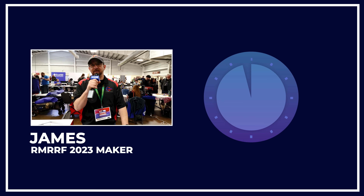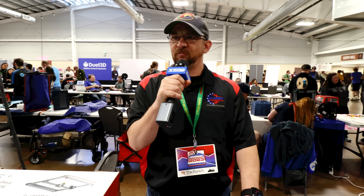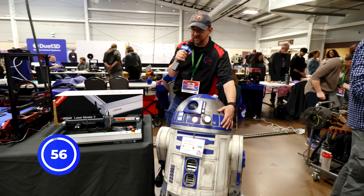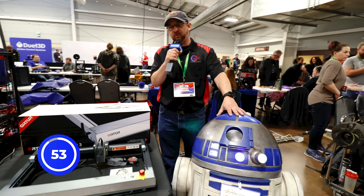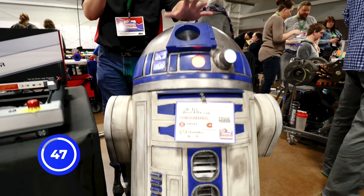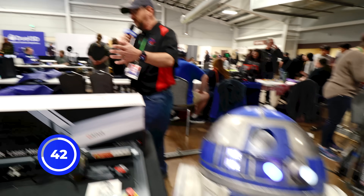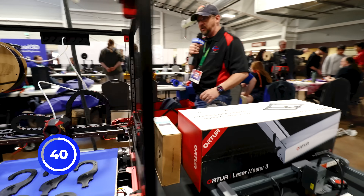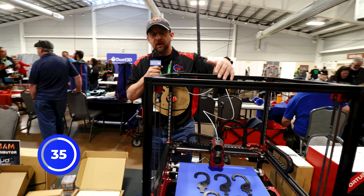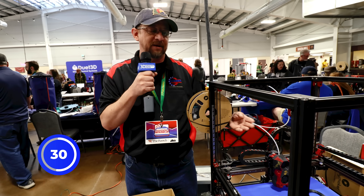Hi, I'm James with VoronKits.com and I have 60 seconds. Are you ready? Ready. Go. So at our booth here at Rocky Mountain RepRap Festival, we have a fully printed R2D2 made out of 23 rolls of PETG filament. We also carry Voron kits — that's what we're known for. So if you're looking for a Voron kit, we're a great place to check out, as well as we want to introduce everybody in the Voron world to the Voron belt kit.